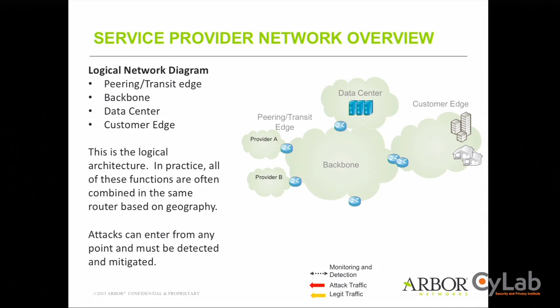This is a logical view we use when thinking about deploying in a large network. The reality is much messier. A peering link, a customer-facing link, and a data center link can all be present on the same router. The backbone is surrounded by an edge of routers incorporating all customer, data center, and peering traffic in the same places based on geography and physical connectivity.